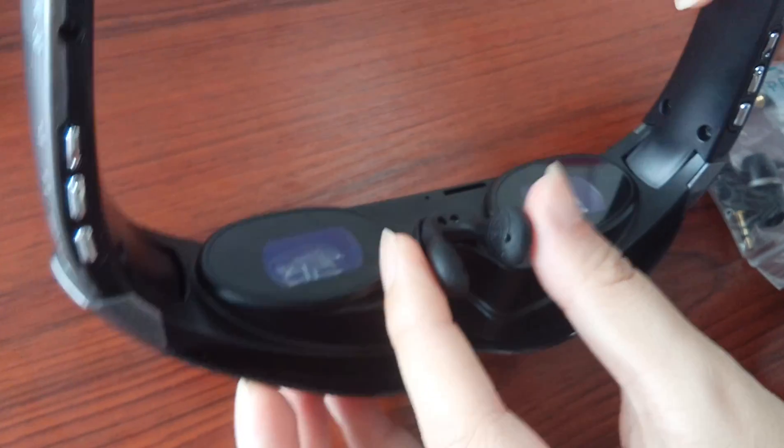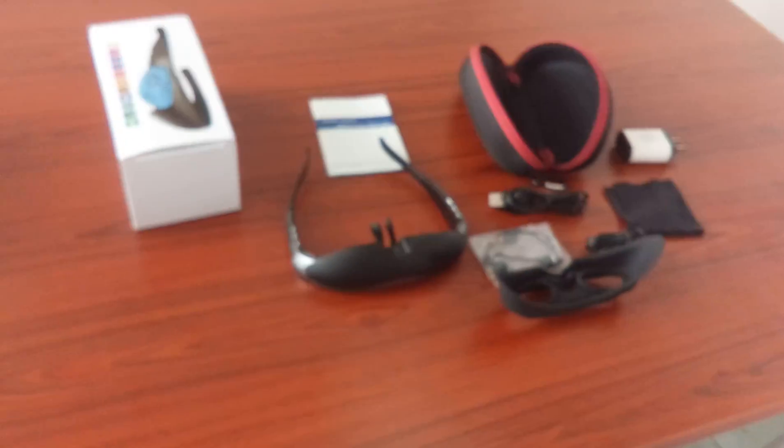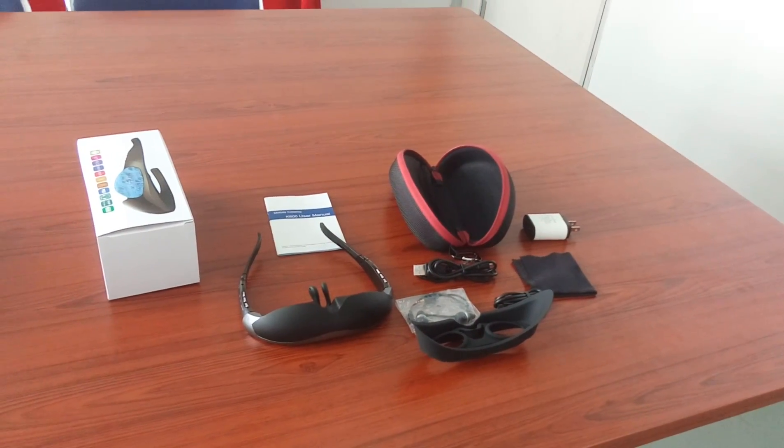There is a nose clip you can adjust to fit different people. That's all, thanks.